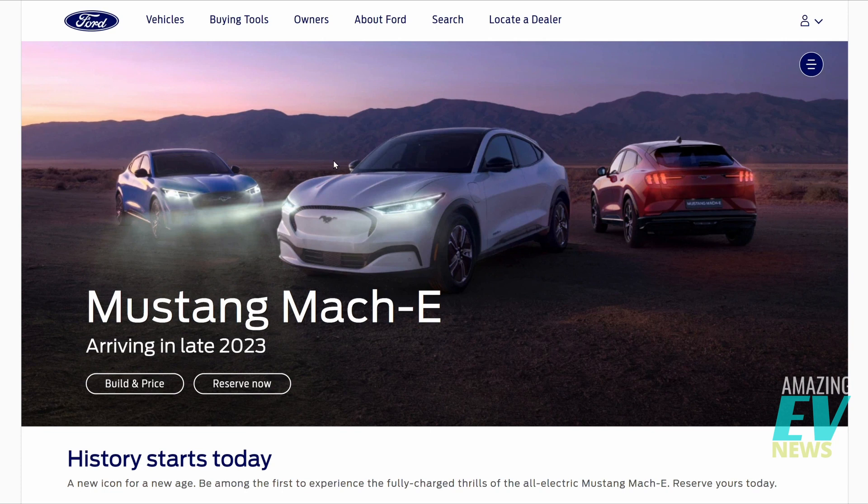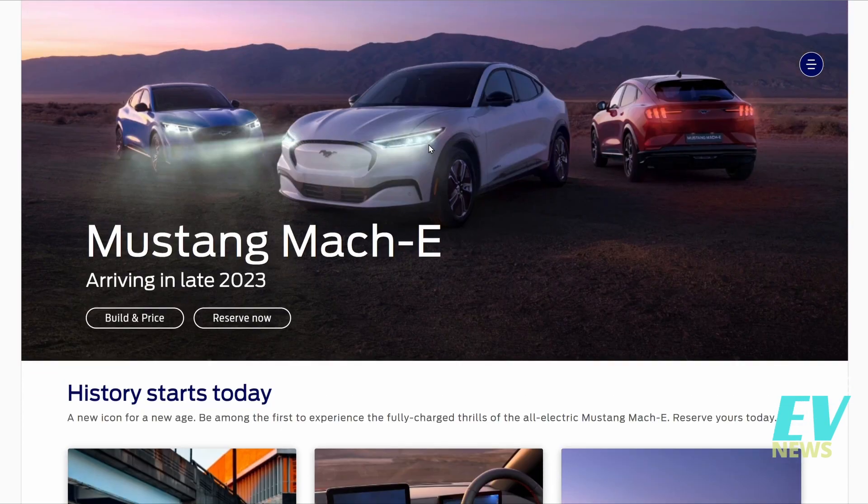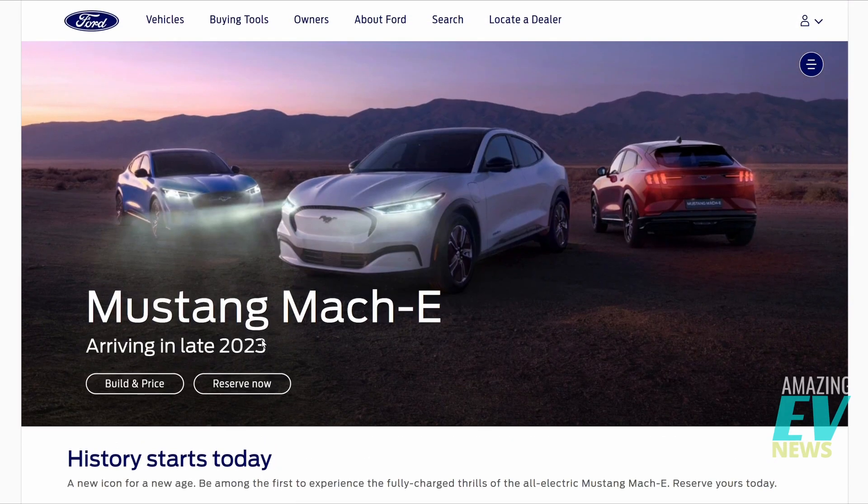We've got a lovely picture of the three models there. It looks like it's going to be arriving in late 2023, so if you place your order now, you'll receive it in 2023. You've got 'Reserve Now' and 'Build and Price' — let's hit Build and Price and see what happens.